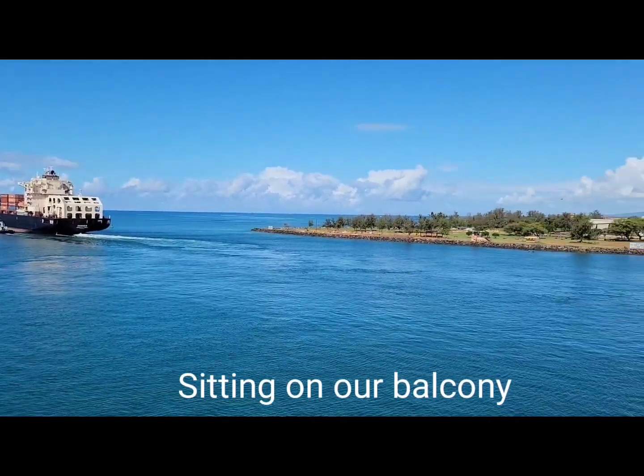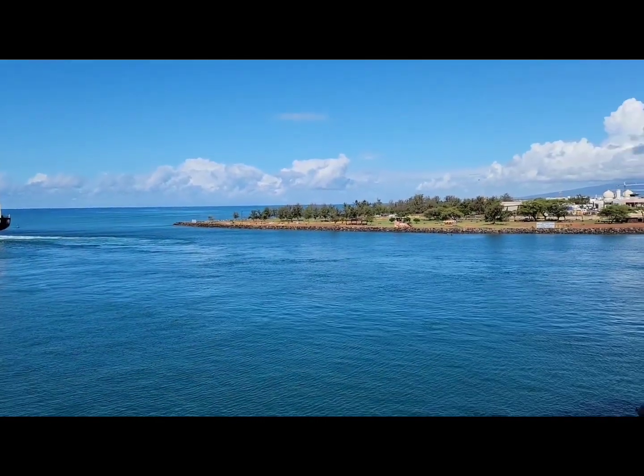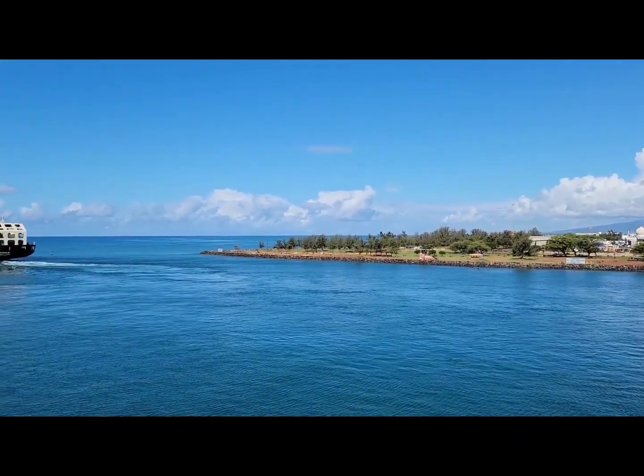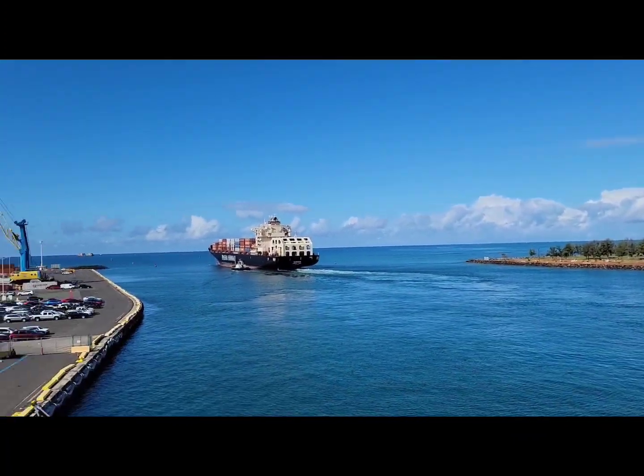We got off the ship for 10 minutes. There's nothing out there — it's a port terminal. There's no little gift shops or anything. So we came back.